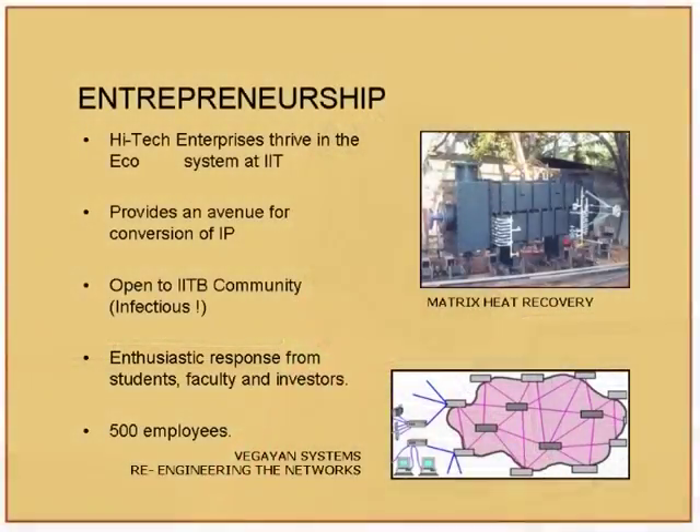After the licensing model, the next model adopted on campus is SIGN, and this seems to be catching up fast. Some enterprises have been created through SIGN as well as through the licensing route for heat recovery. There is a lot of technology being developed within the institute, but you have to goad people into pushing it out into the market.